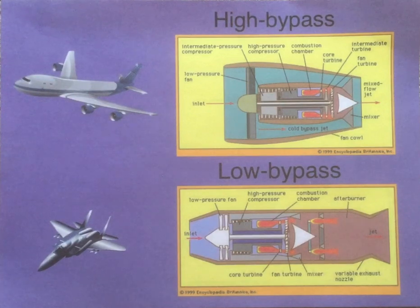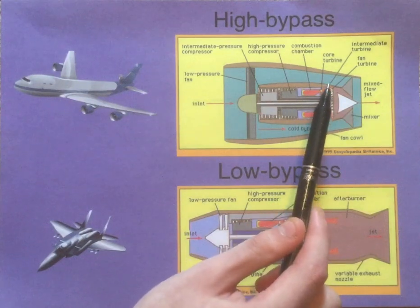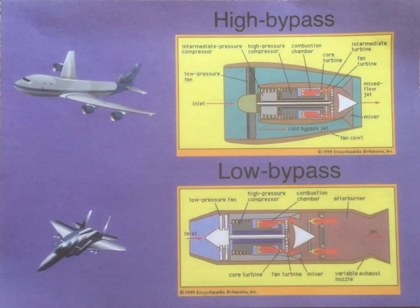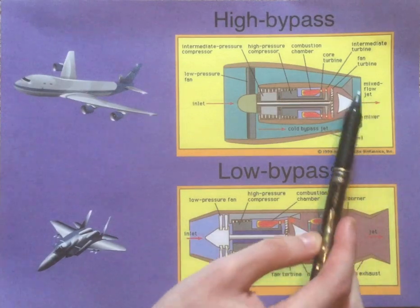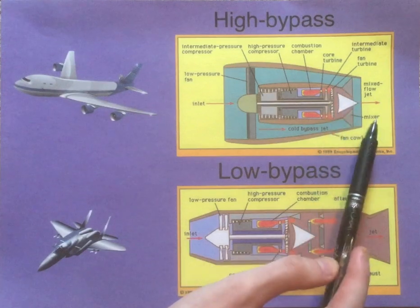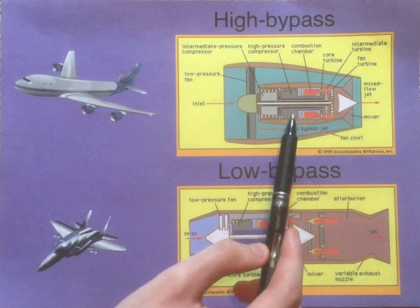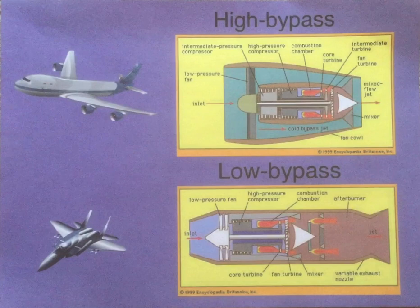As the air compresses, it flows against and around the outside of the combustion chamber and cools it. When it does that, it will then expand — not only because it's been heated by cooling down the combustion chamber, but because it's been compressed and wants to expand back to its original volume. So it expands and shoots out the back of the nozzle to produce thrust, just like the core of the engine produces thrust, except it doesn't get burned with fuel and doesn't go through an additional turbine stage.